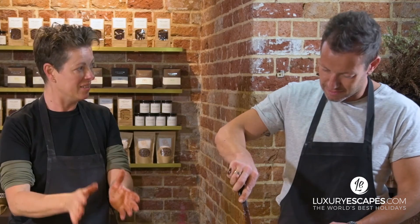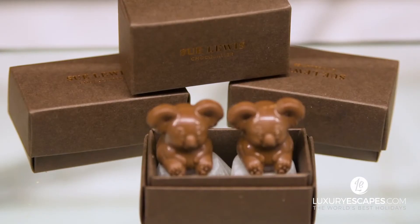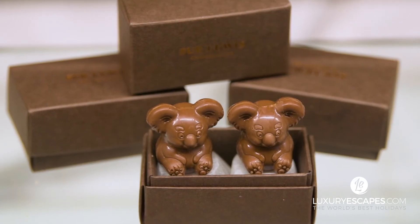Twenty or so years ago we were all happily drinking instant coffee. Now we know exactly where our beans come from. Chocolate — same thing. And I think people will get more and more interested in fine chocolate. We all love it.